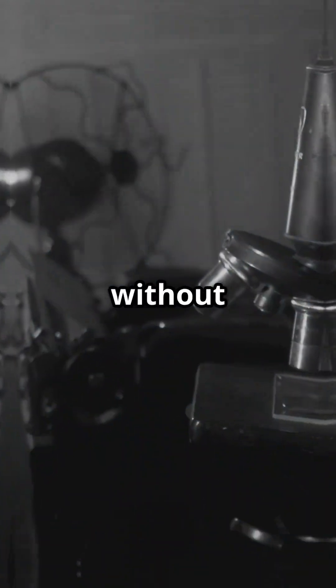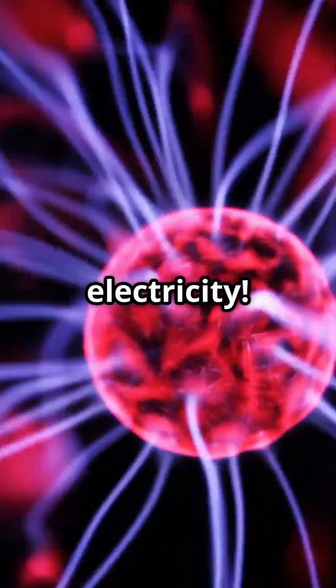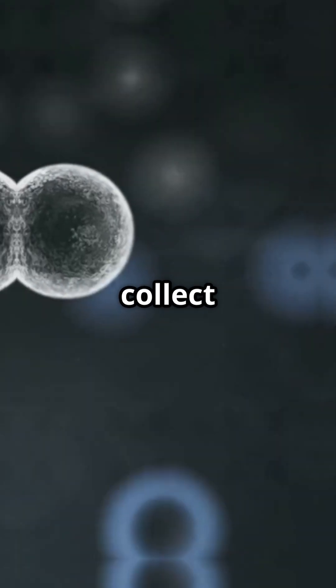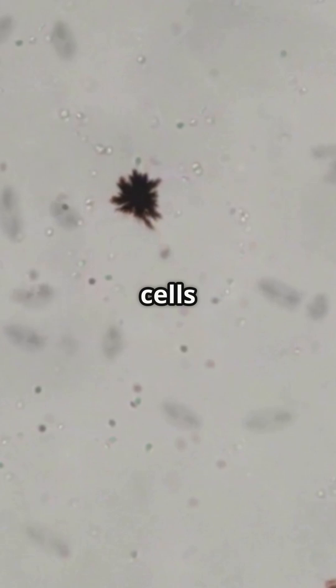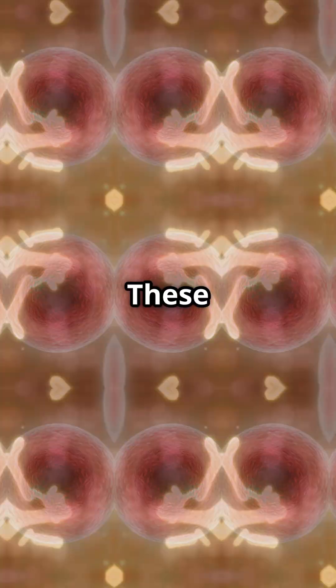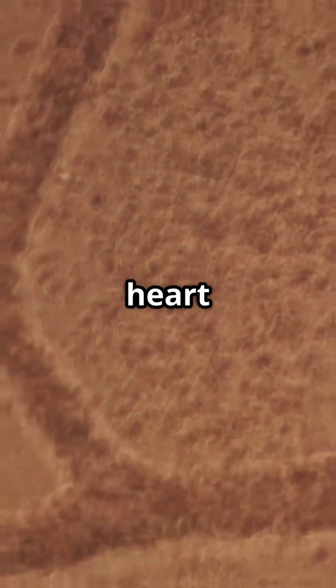Ever wish you could spot zombie cells without a microscope or mad scientist gear? Now all you need is a little electricity. As we age, our bodies collect senescent, or zombie cells — old cells that stop dividing but refuse to die. These little rebels stir up inflammation, fueling everything from Alzheimer's to heart disease.